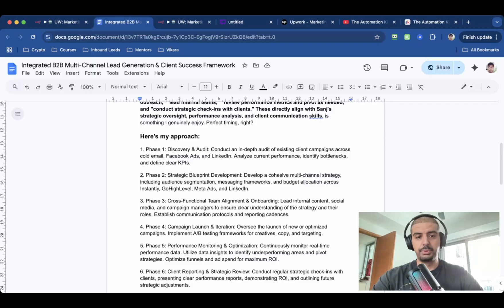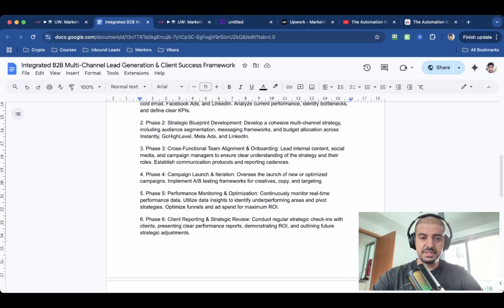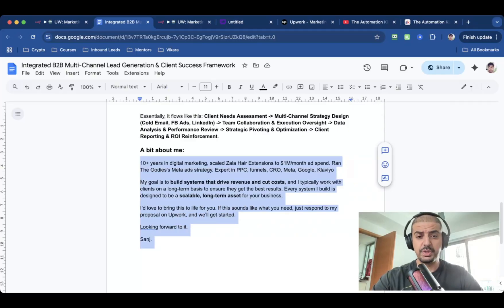It even includes a personalized approach tailored for whatever they need: the tools they're using, their onboarding requirements, campaign launch and iteration, performance monitoring, et cetera. And then I've given them basically a flow — an overview of what will happen. And then there's a bit about me. So before I was doing AI automations, I spent 12 years doing marketing. It gives you a basic overview of what I've done and the types of clients I've worked with.